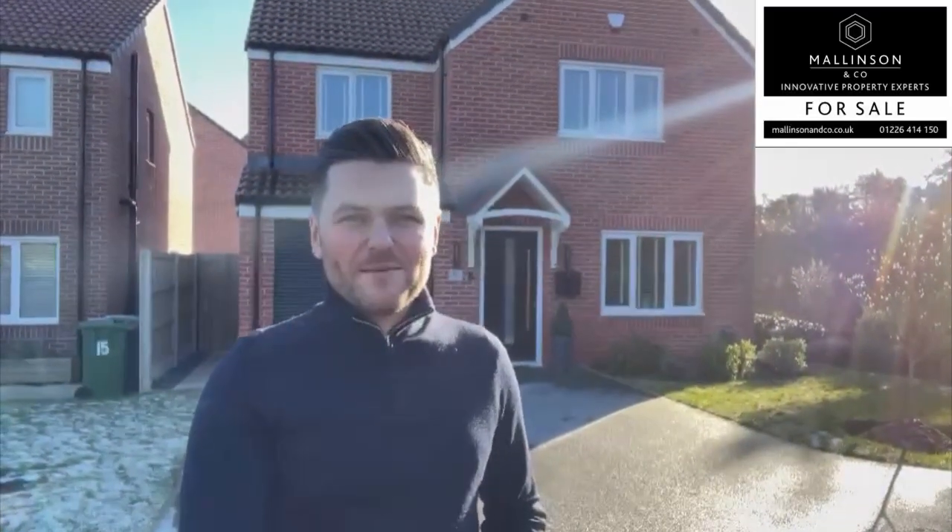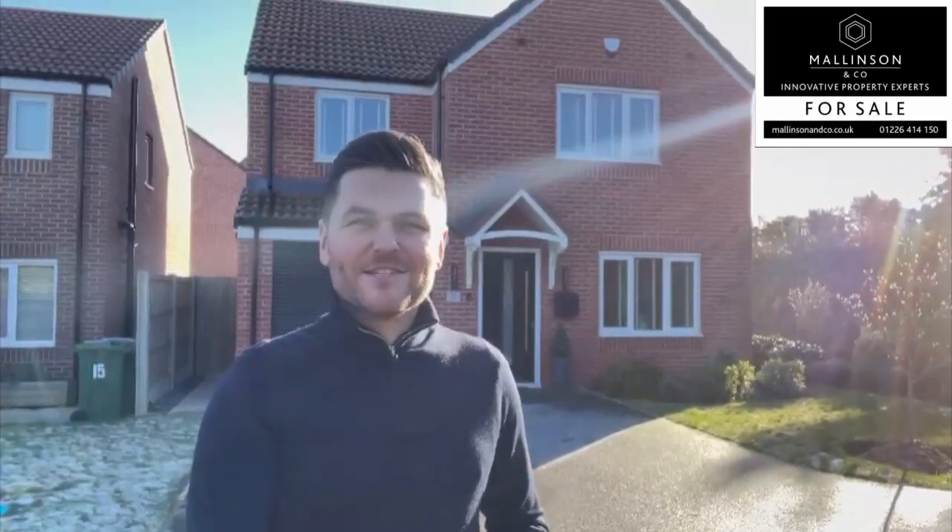Hi, I'm Ben from Mallinson & Co. Welcome to Barnour Way, Clipson Village. Come on in, let's take a look.